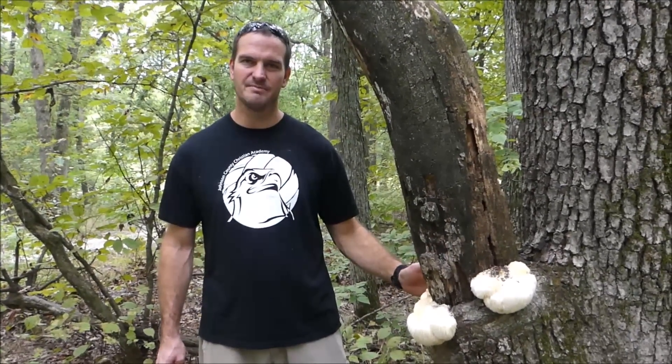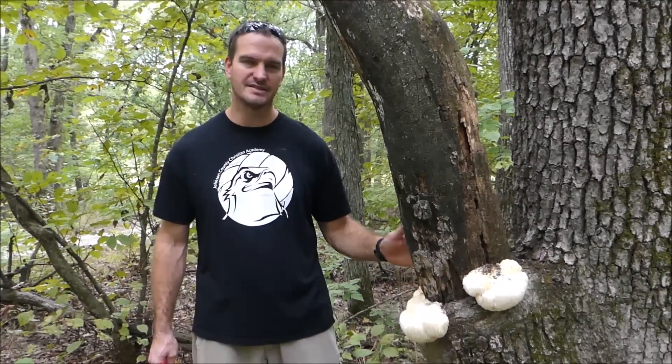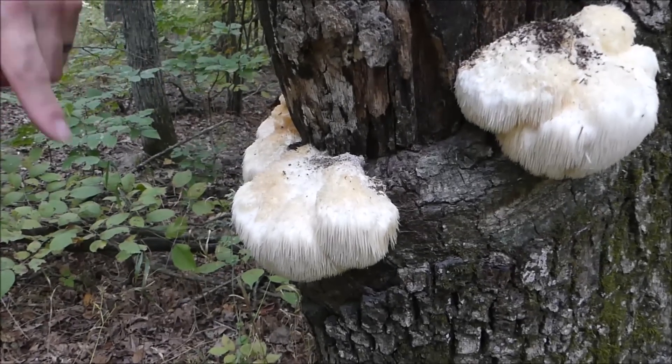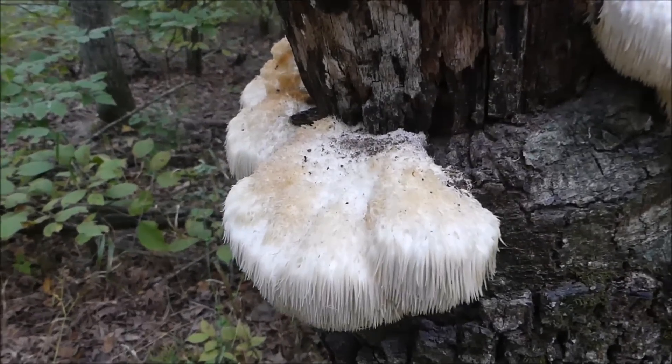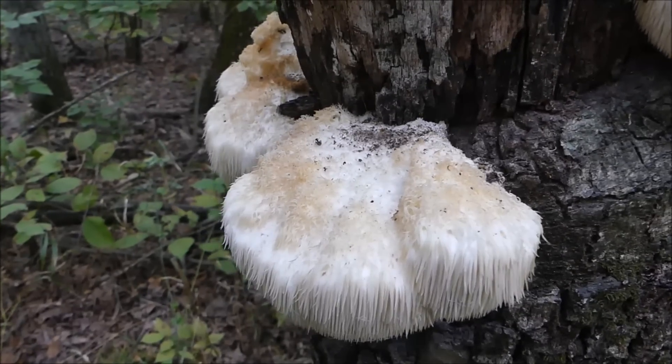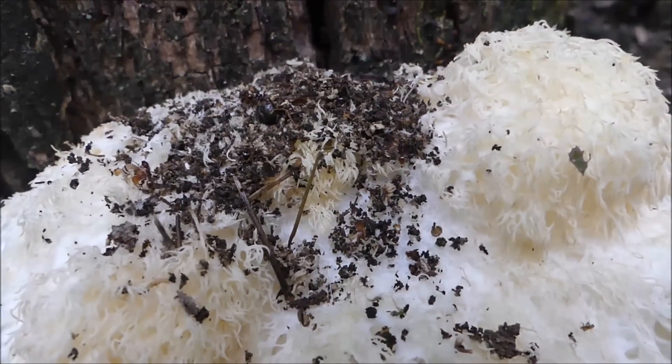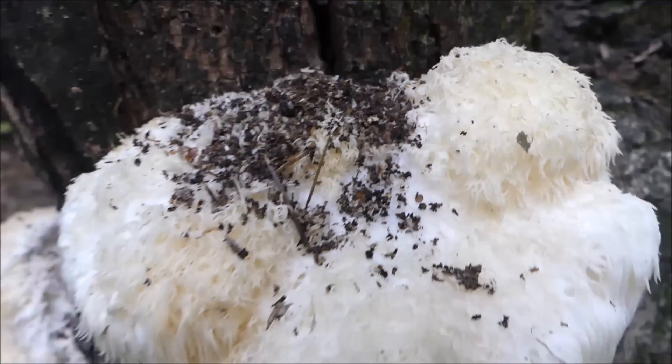These are not something you can have every day because they don't grow all the time, but they're kind of a cool delicacy. Many people say they taste like lobster or crab meat, so they're a firmer but delectable type of mushroom. There's a group of ants actually coming out here harvesting tiny little pieces of the mushrooms and taking them back to their home — that also makes me think we're a little bit late picking these, but I think they'll still be okay.